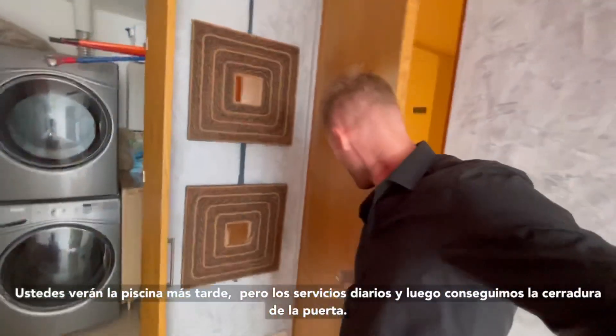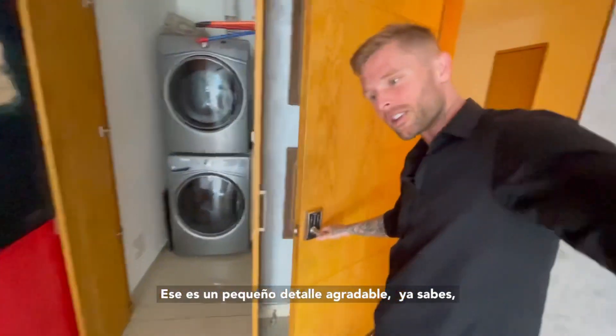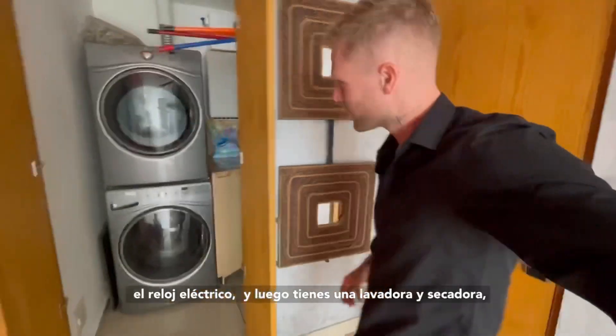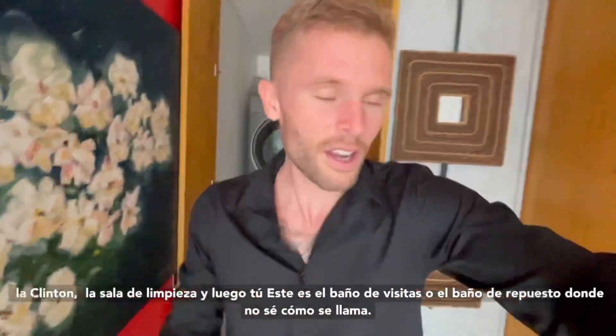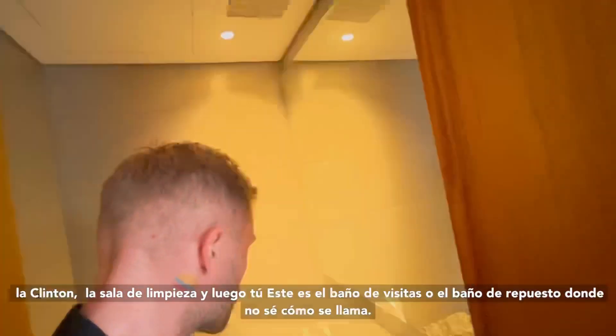We got the lock on the door — that's a nice little detail, the electric lock — and then we got the washer and dryer, the cleaning room.